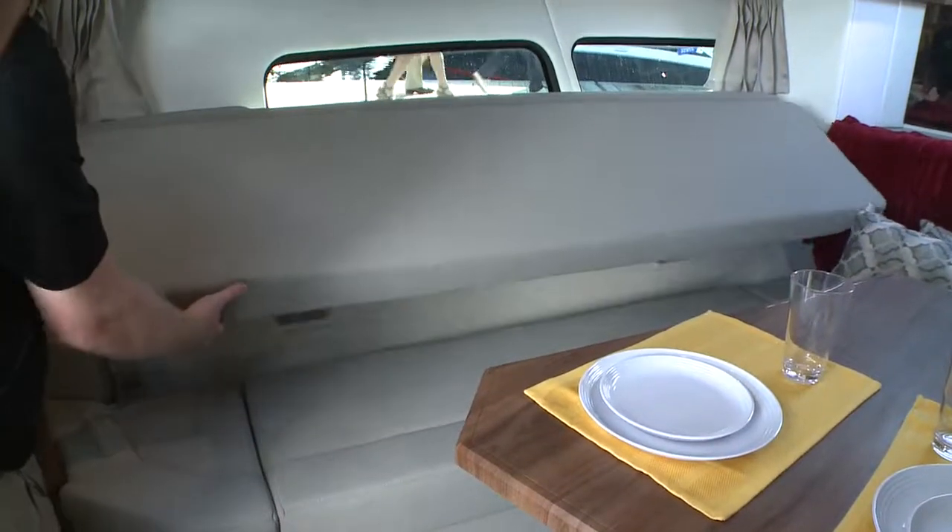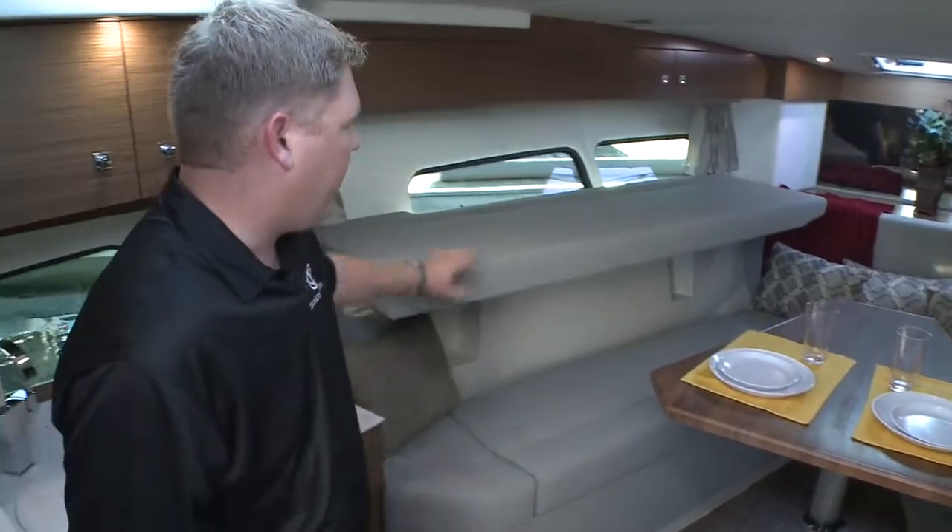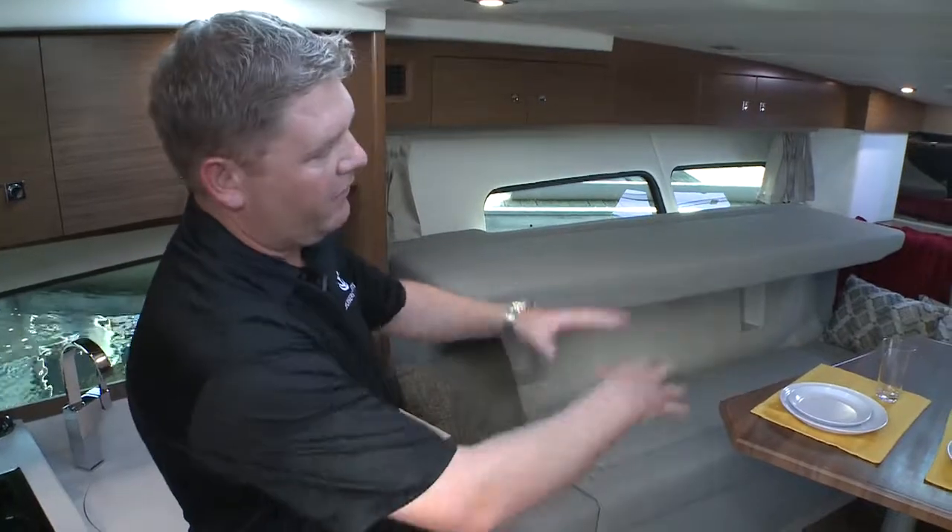Forward, we have our dinette, which converts down to a bed. We also have bunks integrated in, so we can have sleeping for four.